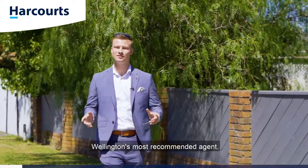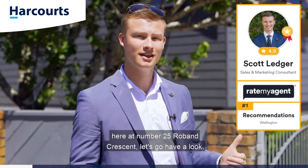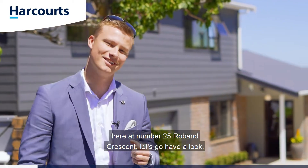G'day guys, Scott Ledger, Team Ledger, Wellington's most recommended agent, and today I'm in the beautiful family suburb of Brownau, here at number 25 Robain Crescent. Let's go have a look.